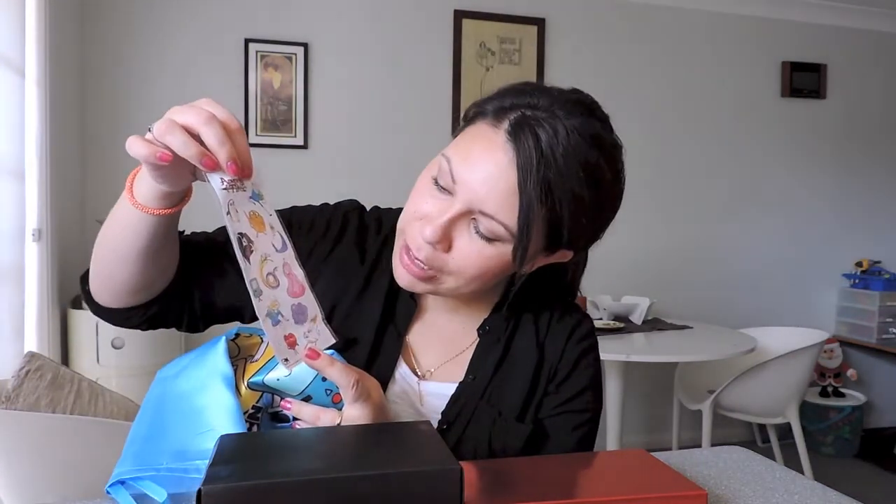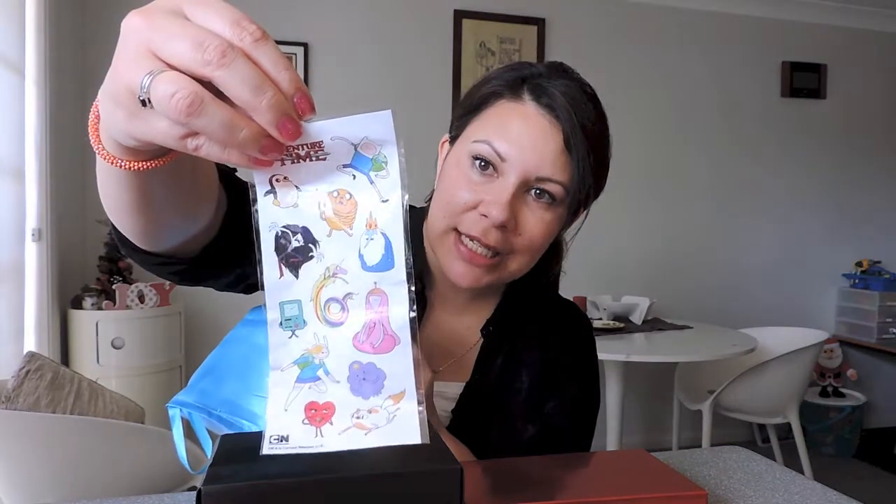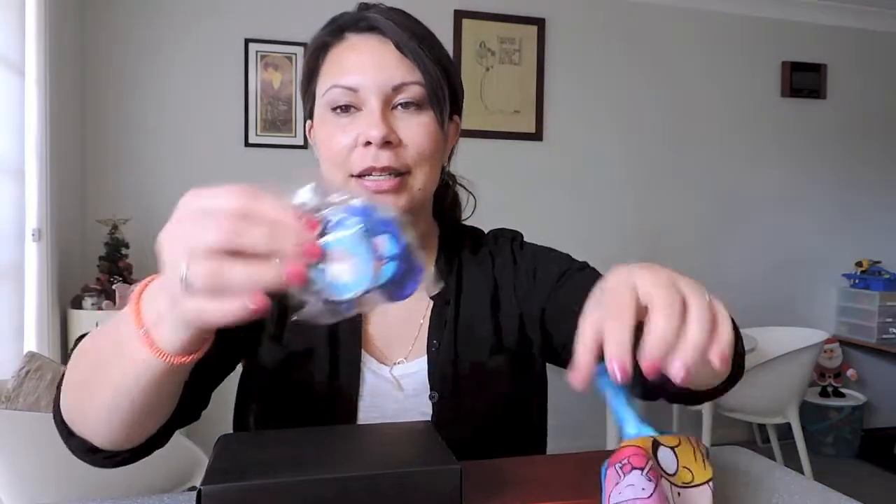You get Snickers from Adventure Time. You get all the good characters — you've got Marceline, Lady Rainicorn, Princess Bubblegum, Fiona, Cake, LSP, Ice King, Jake, Finn — all the crazy antics on there. You get two lots of those, so that's that one.